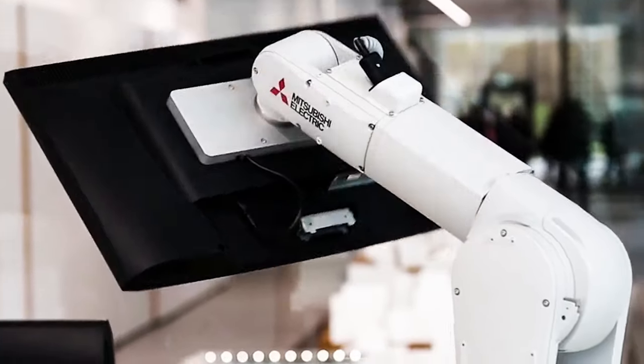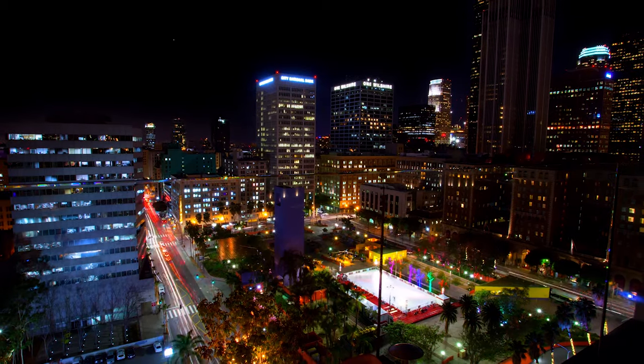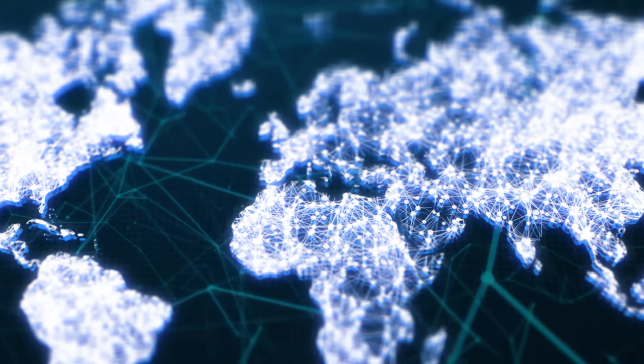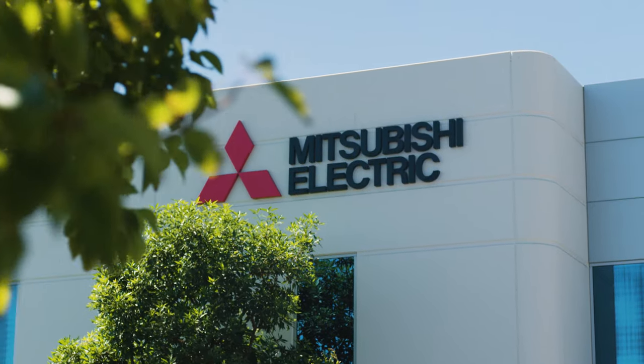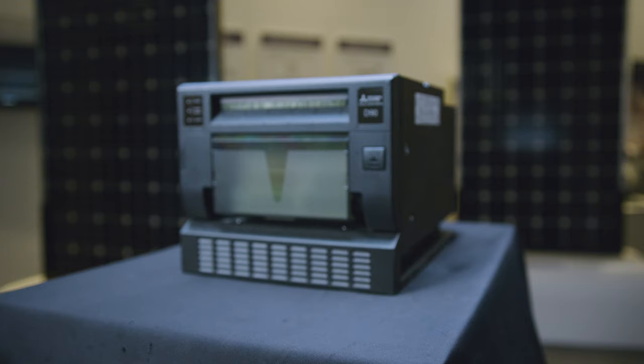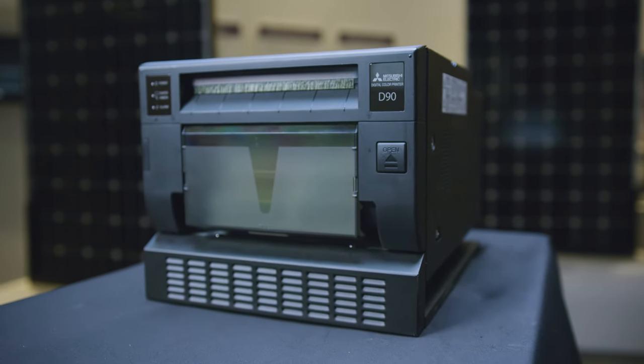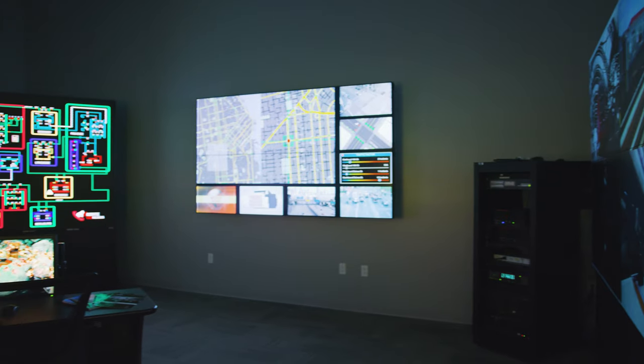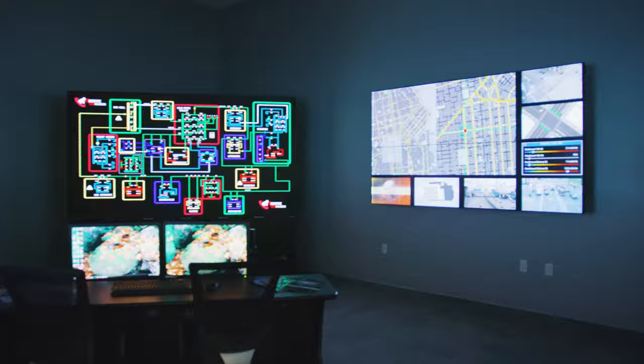Through continuous innovation for the past 97 years, Mitsubishi Electric continues to develop new frontiers. The Mitsubishi Electric US Visual and Imaging Systems Printing and Display Wall Lineup offers a diverse range of products that meet the performance and quality Mitsubishi Electric is known for.